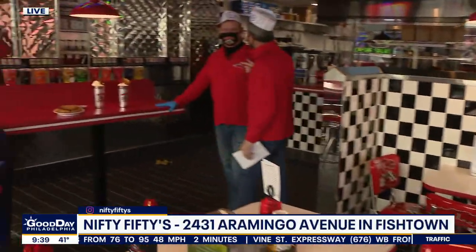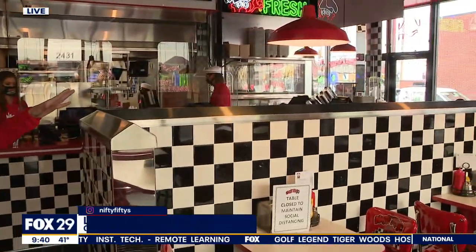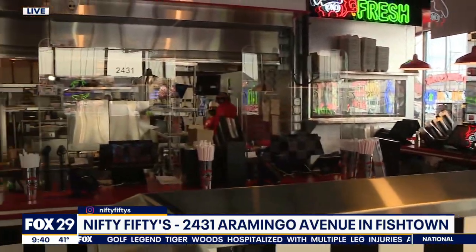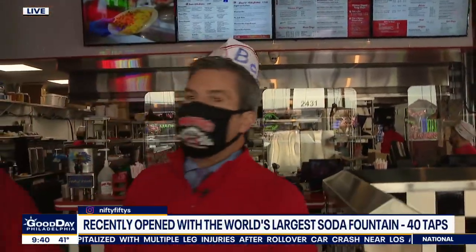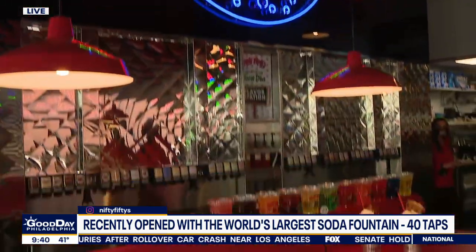Your brand new spot — how many other locations do you have? Four. This is the brand new one, just opened up on Saturday, and it's a little different feel, a little different setup than the other ones. At the other stores we have waitress service. Here we scaled it down to make it simpler to operate. You come in the front door, order from our vast menu and milkshakes, then go sit down and we have servers run the food out to you. It's the world's largest soda fountain — we have 40 taps here, but we could make hundreds.